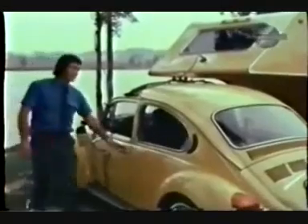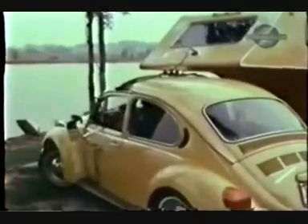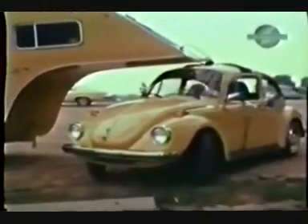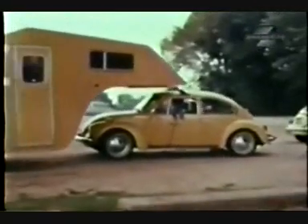The unit contains a full bath, kitchen sink, range, closet space, and, according to the manufacturer, enough sleeping room for four adults, or two adults and three children. However, we suggest that the occupants be friendly.